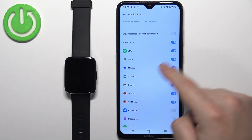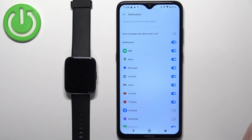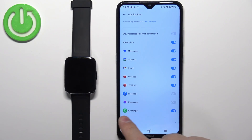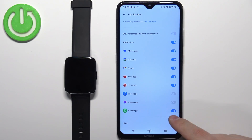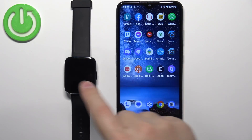Once you allow notification access, go back and you should be able to turn notifications on or off. Turn them on, then scroll down through the list of apps and find the WhatsApp application. Make sure notifications for WhatsApp are enabled by tapping the switch next to it.